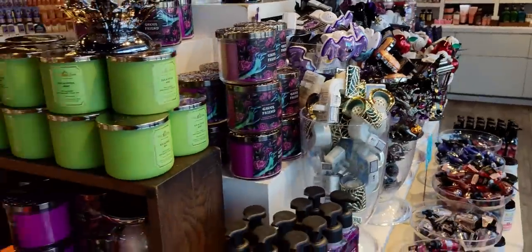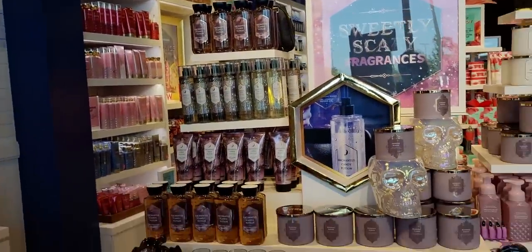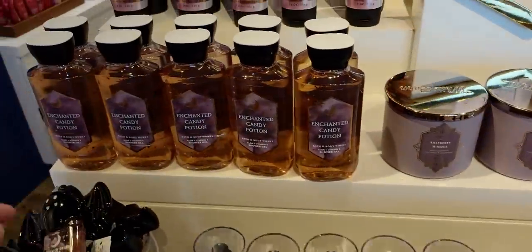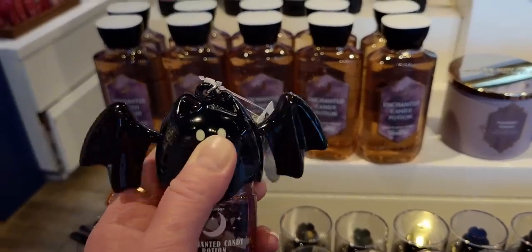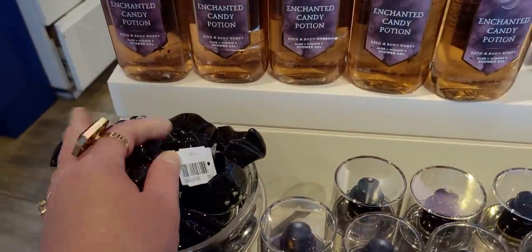Over here, I like what they did. They have the Enchanted Candy Apple on this table and on the other side they have Wicked Vanilla Woods. I like that it's separated like this. I think it looks really cute with the whole pink display — like a beautiful, kind of Barbie pink. And the bat is $9.95.